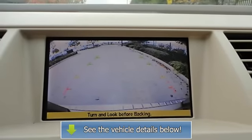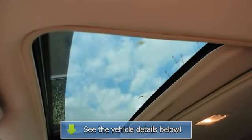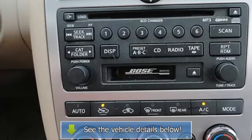Engine immobilizer, power windows, power door locks, universal garage door opener, security system, keyless entry.